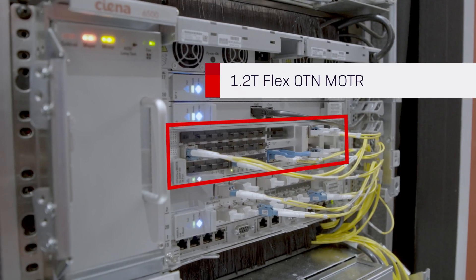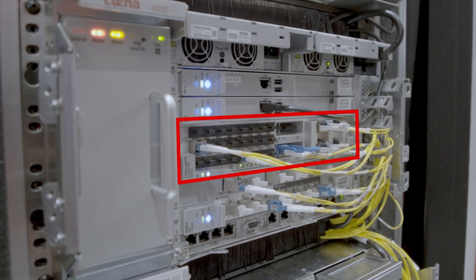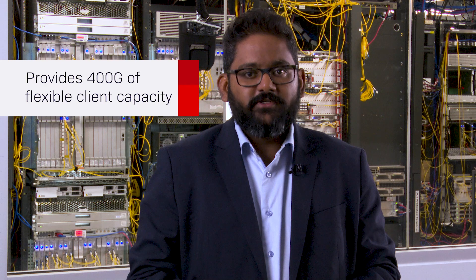The 1.2 terabit OTN Flexponder card is a centralized OTN switch on a blade enabling 1.2 terabits of switching capacity in a two-slot module. This card provides equivalent switching capacity to a 14-slot centralized switch configuration but in a two-slot form factor.